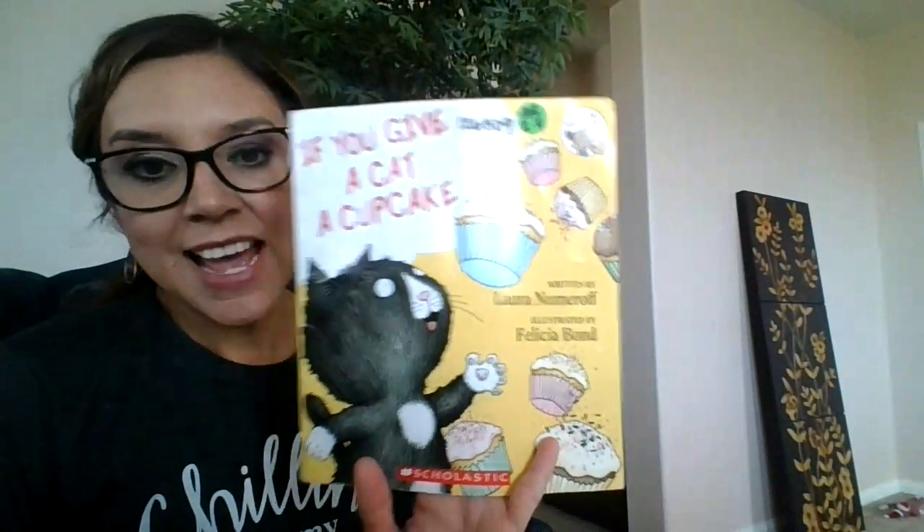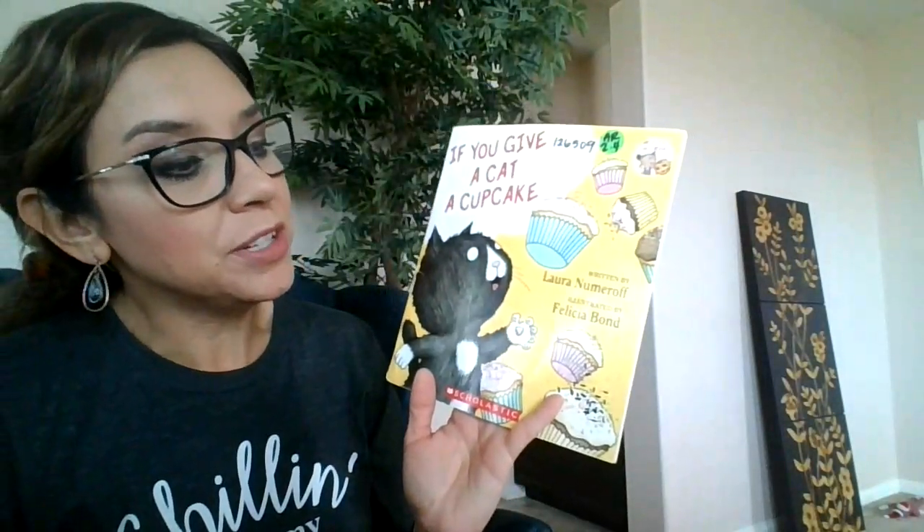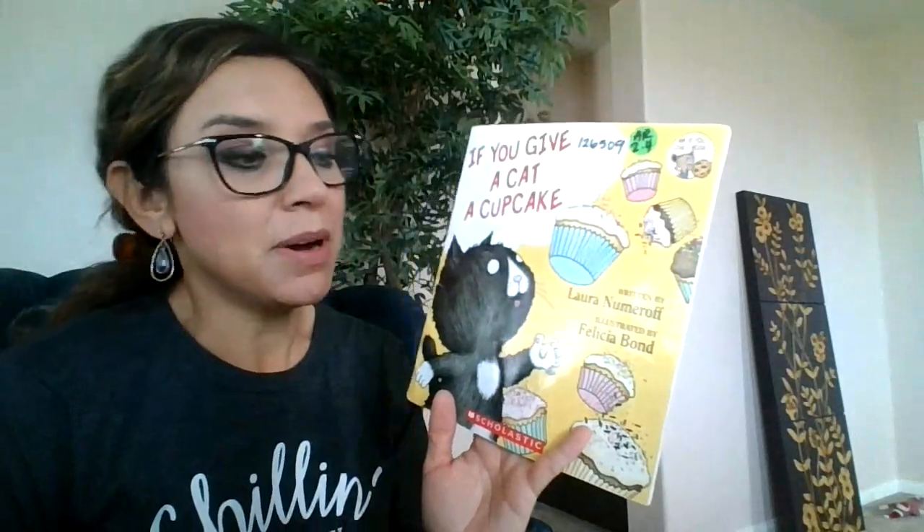Hi everyone! Today I'm going to read If You Give a Cat a Cupcake, written by Laura Numeroff and illustrated by Felicia Bond.